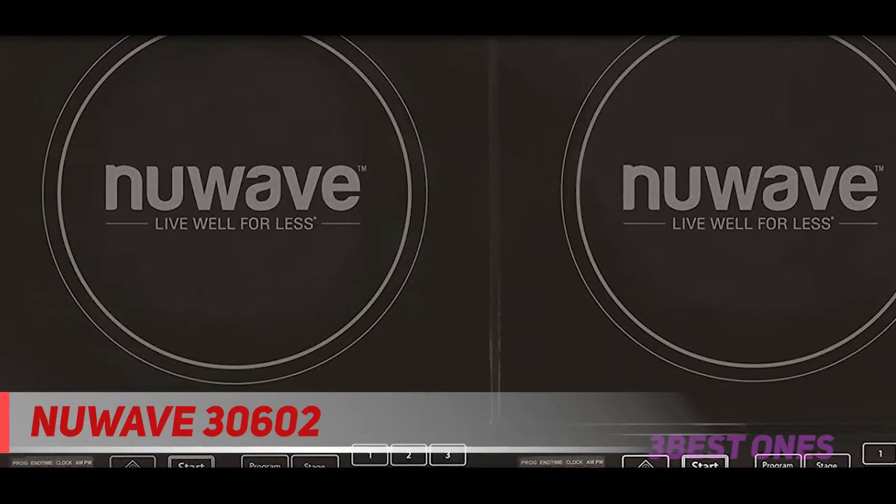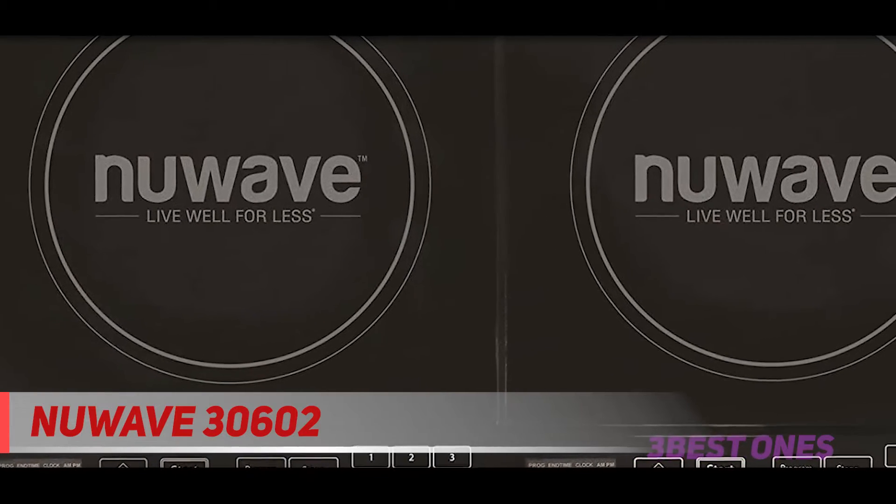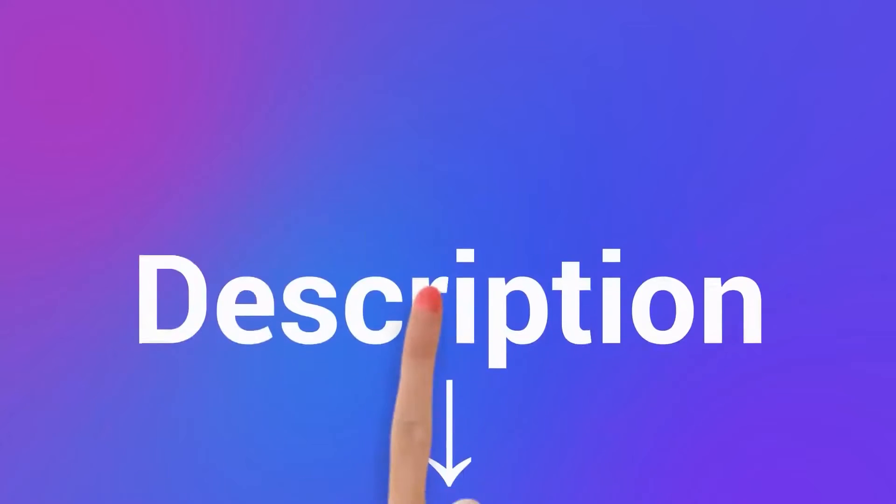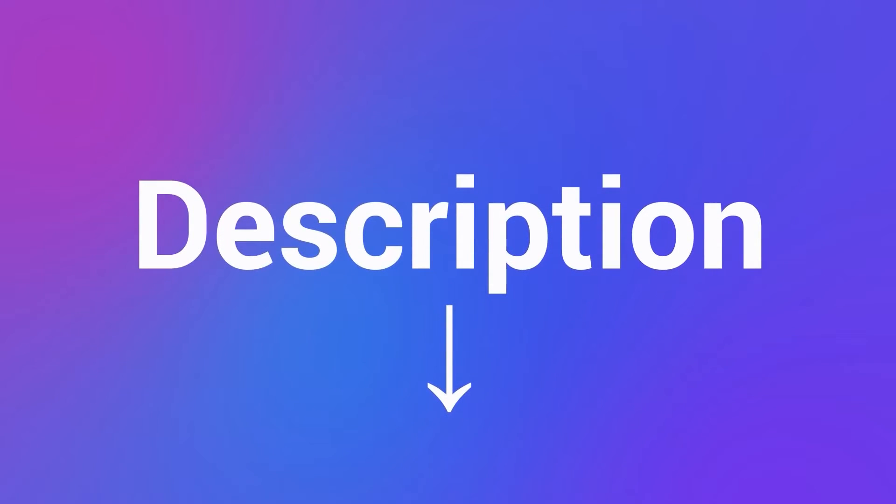If you're looking for a little more space but don't want more than one induction cooktop, the NUWA double precision model is best for you. Check out the description for more information and the latest price.